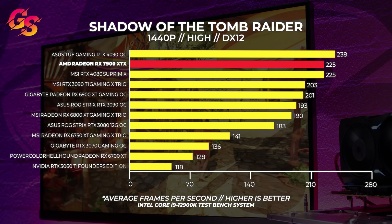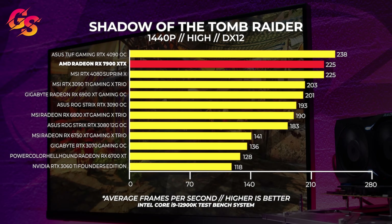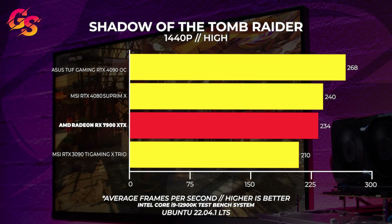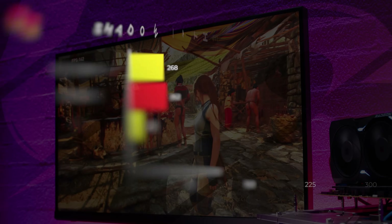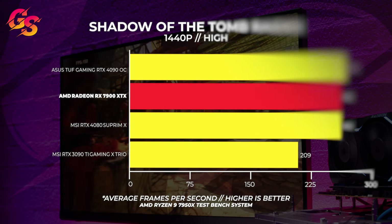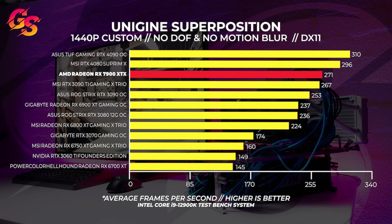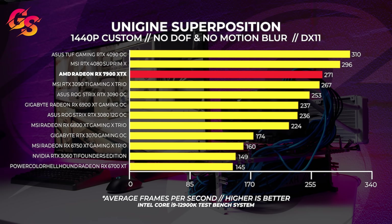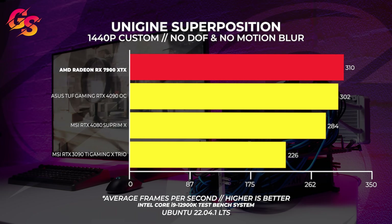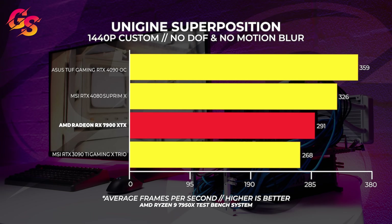In Shadow of the Tomb Raider at 1440p in Windows, the 7900 XTX is equaling the performance of the 4080 on the 12900K test bench — a pattern that is starting to form. In Linux though, the 4080 is the faster card, with the RTX 4090 just doing 4090 things. With the 7950X test bench, we see the same as with the 12900K system — the 7900 XTX and 4080 are exactly equal in performance. With Superposition at 1440p, running with no depth of field and no motion blur, we saw the 7900 XTX trailing quite far behind the RTX 4080 — pretty typical at 1440p. However, in Linux, the 7900 XTX beats out the rest of the field quite easily. With the 7950X test bench, we see the same pattern with the 7900 XTX trailing behind the RTX 4080.